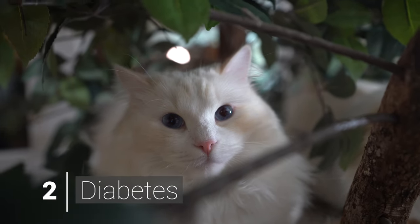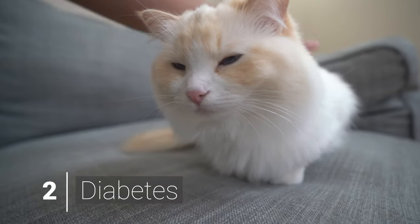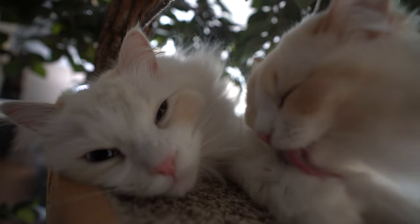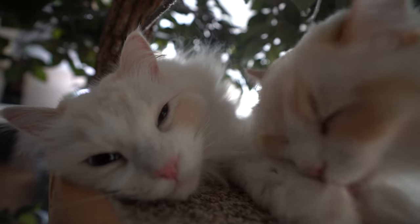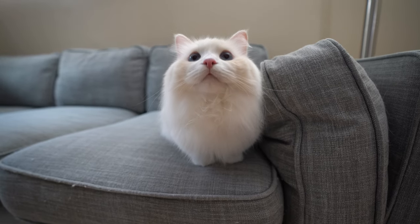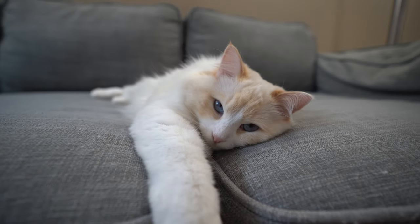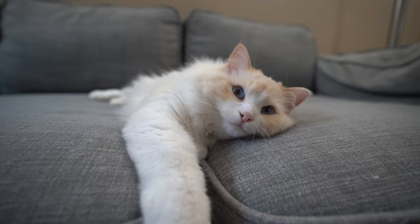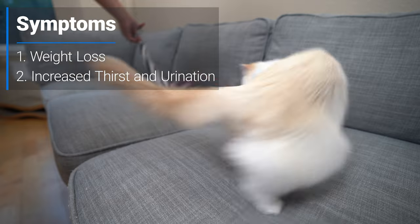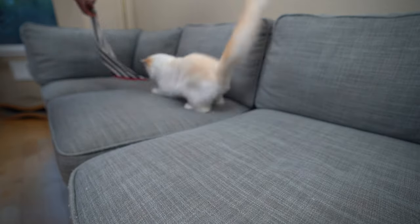Diabetes is a condition in which the pancreas fails to regulate blood sugar. The body cannot properly produce or respond to the hormone insulin, resulting in elevated levels of glucose in the blood, which is the main source of energy for the body. Left untreated, it can lead to weight loss, loss of appetite, dehydration, and even death. The two most common signs of diabetes noticed by owners at home are weight loss despite a good appetite and increased thirst and urination.